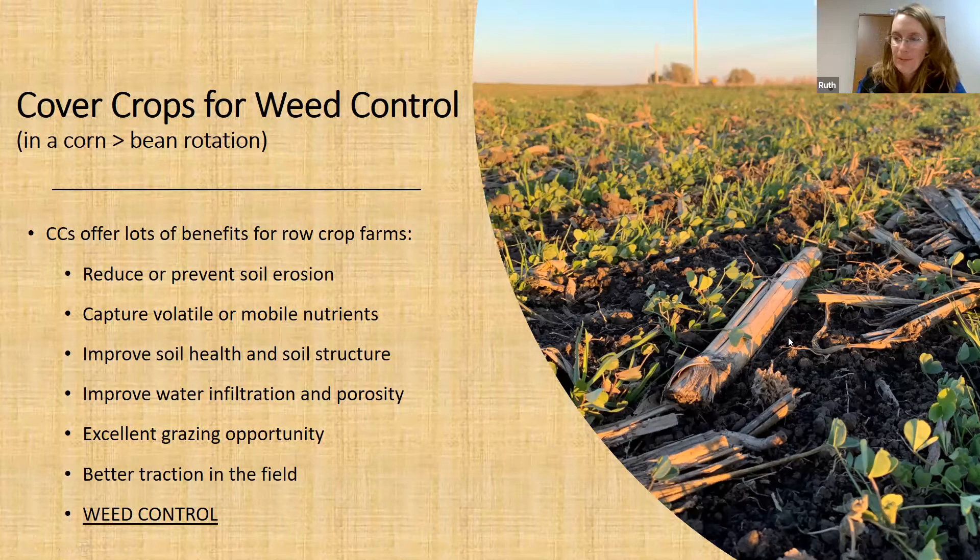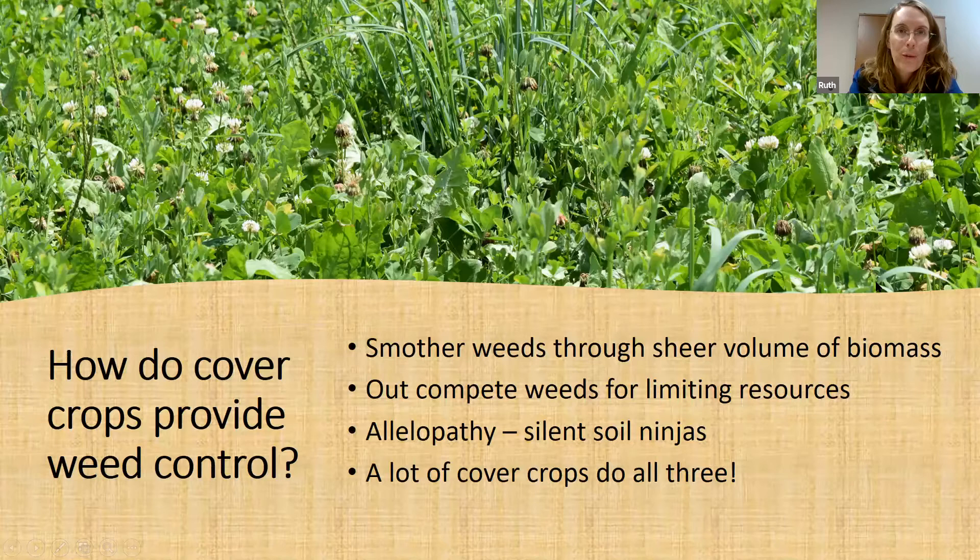Cover crops provide weed control in one of three — sometimes all three — ways. They smother weeds through the sheer volume of their biomass. They can outcompete weeds for limiting resources like sunlight, nutrients, or water. And also allelopathy — I call these silent soil ninjas — as their biomass or roots decompose, they release compounds that inhibit the growth of other small-seeded weeds. A lot of cover crops can do all three.